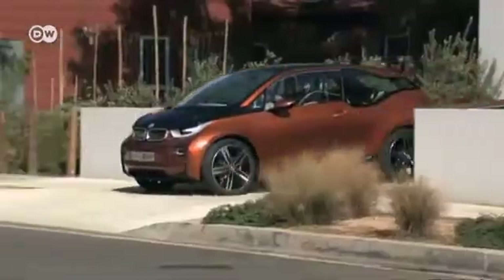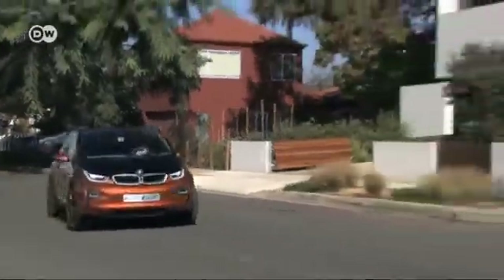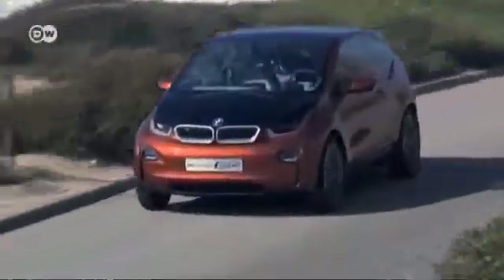It's ready to roar. Just a few weeks from now, the BMW i3 will be making the leap from concept car to production model. It was especially designed for electric drive, and it will be blazing new trails for BMW.